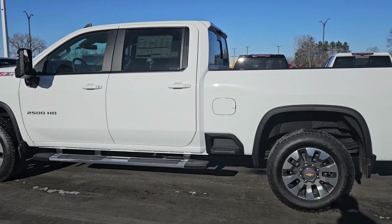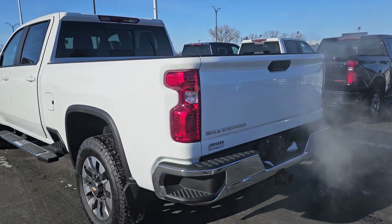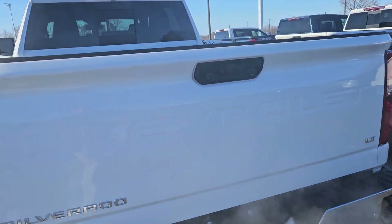White in color, inside it's jet black leather. 6.6 liter V8 gas engine. It does have a power up and down tailgate — let's check that out.